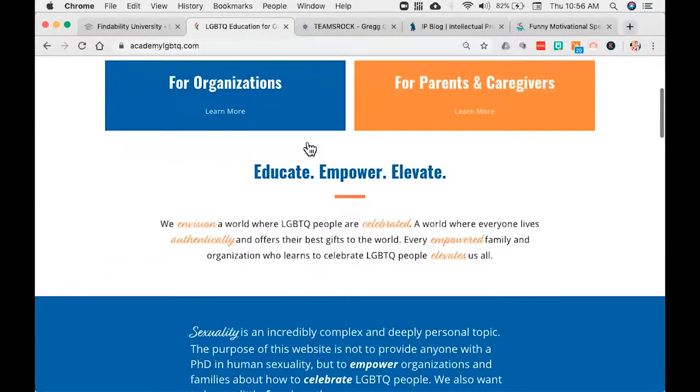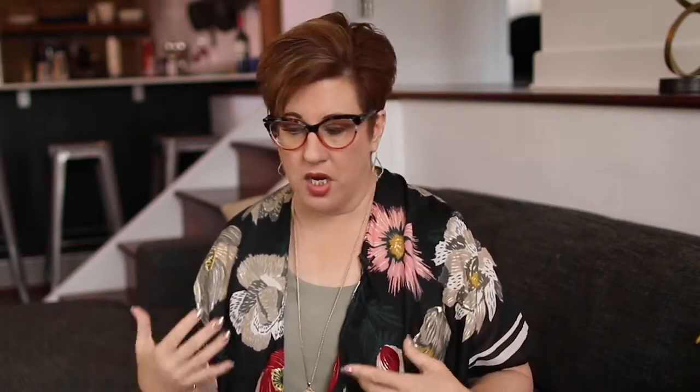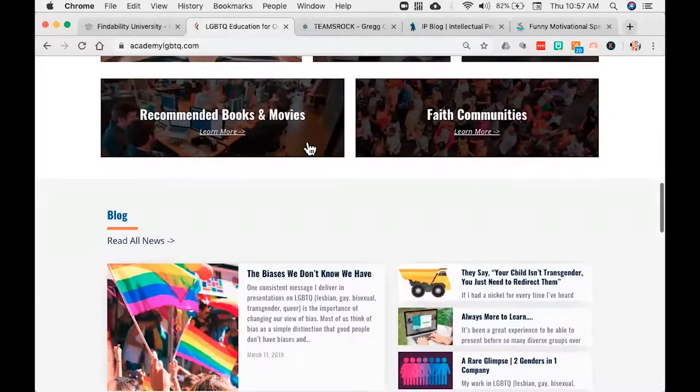As we come down, you'll see here that we've got what we call a content library. This is a big part of our SEO strategy as well, because as you click into these, there are more and more pages underneath them that are highly organized. From a design standpoint, this is a great way to put a bunch of information on the website in a very nice, neat manner — everything is in its own place. We've got the basics, we've got medical providers, mental health professionals, books and movies, and faith communities. We call that the content library — a great way to get a bunch of data very quickly.